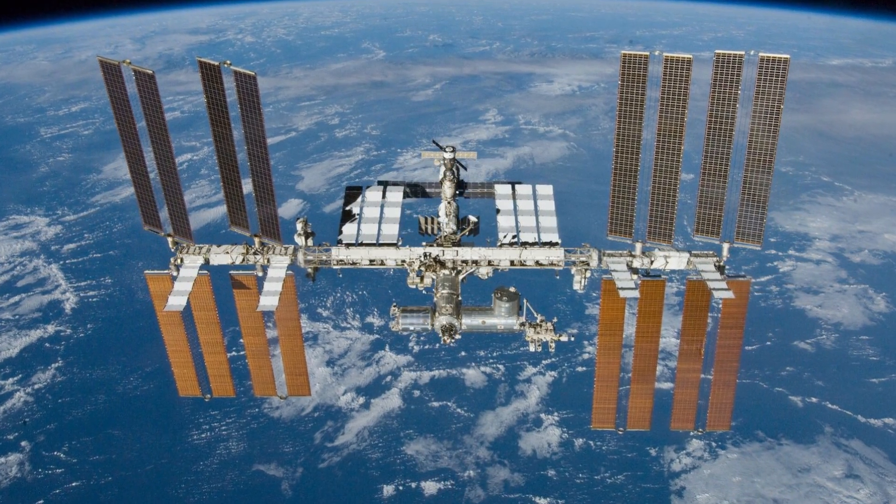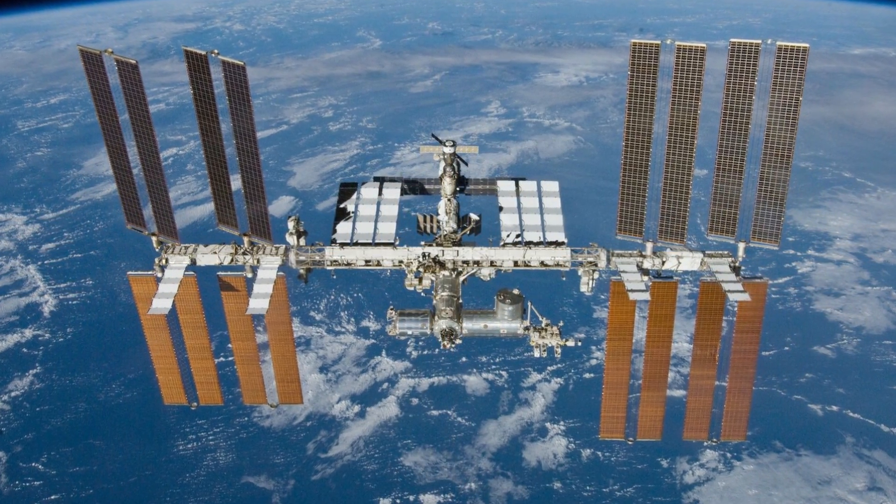The international space station is leaking, after it was hit by either a tiny meteorite or space junk. The crew aboard had to scramble to repair it, because if they didn't, they would have run out of air in just 18 days.